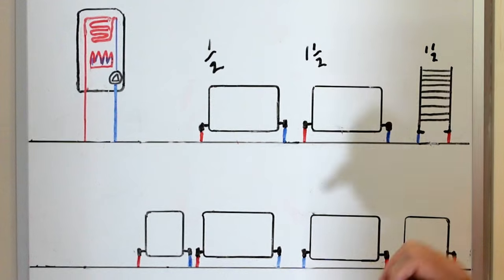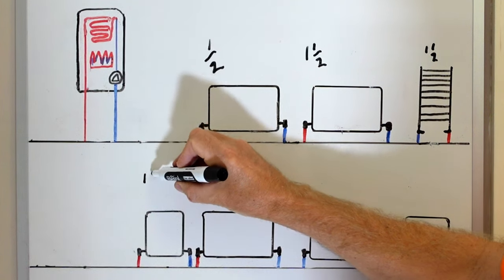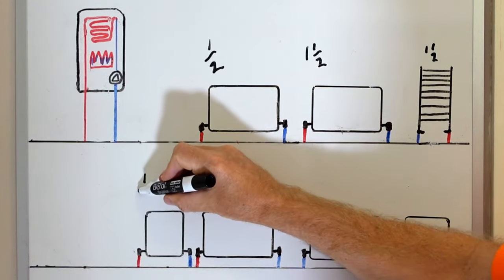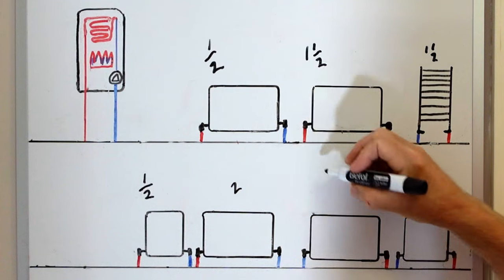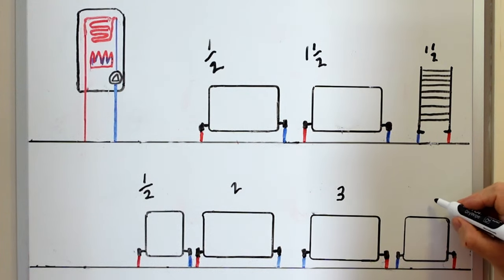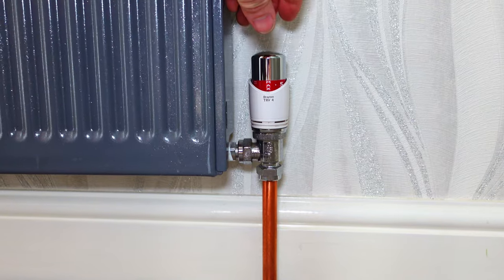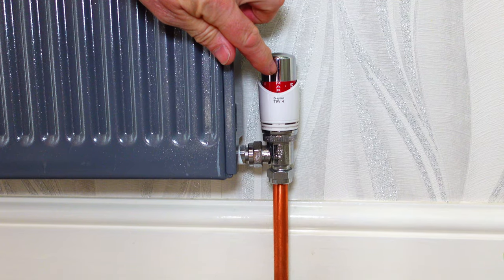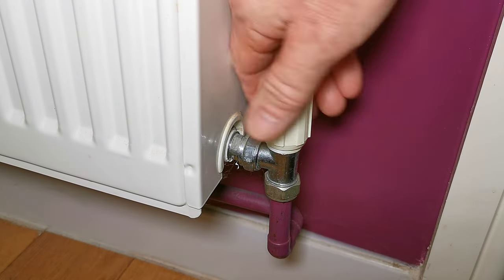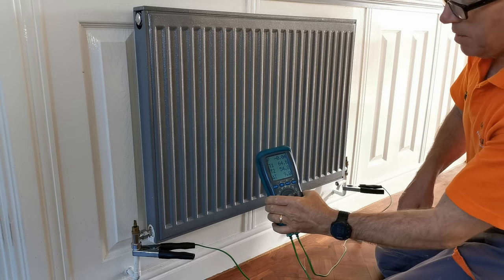The towel rail maybe one and a half turns as well. For a radiator downstairs with the pipe a bit further away but a smaller radiator, maybe still only about half a turn. For bigger radiators - big double panels - maybe two turns, then three turns for an even bigger one, and four turns for the largest. Before you switch your heating on, if you've got thermostatic valves make sure they are all fully open. If you have a wheel head instead of a thermostatic radiator valve, make sure that is fully open also.